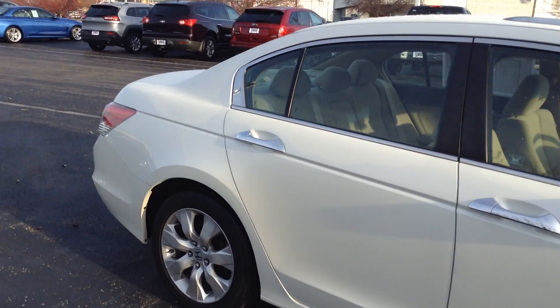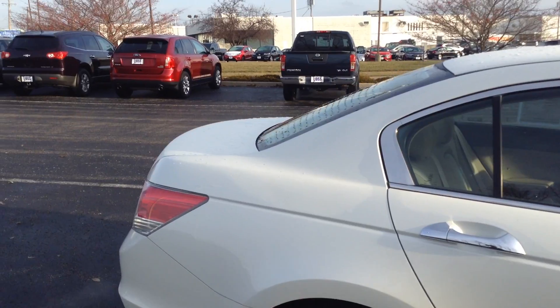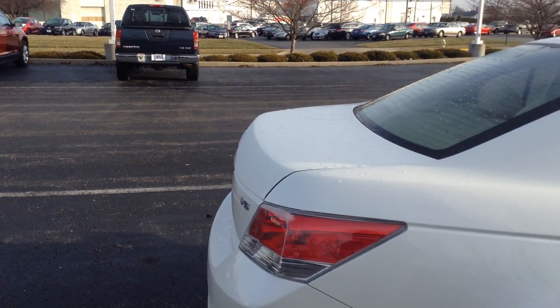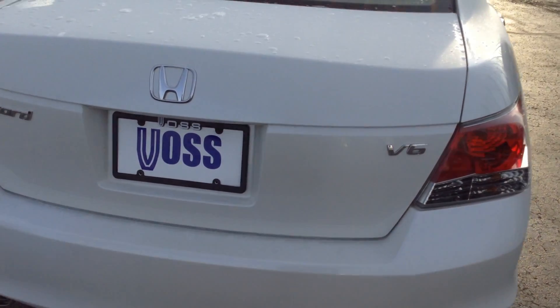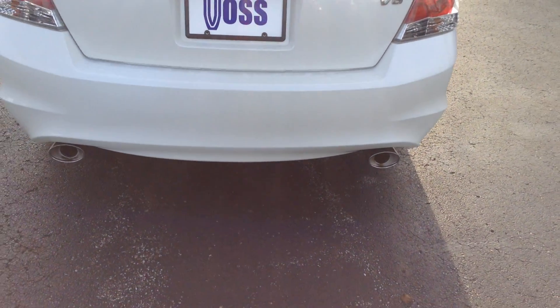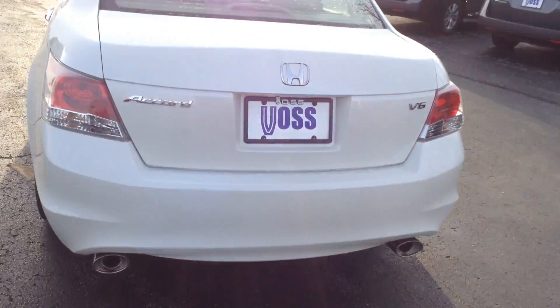Alloy wheels all appear to be in very good condition. Dual exhaust.